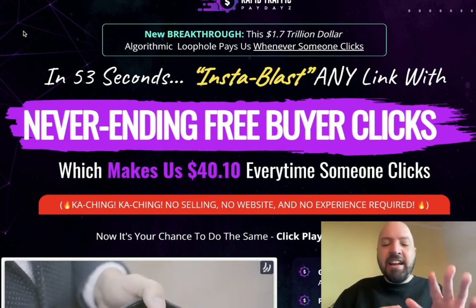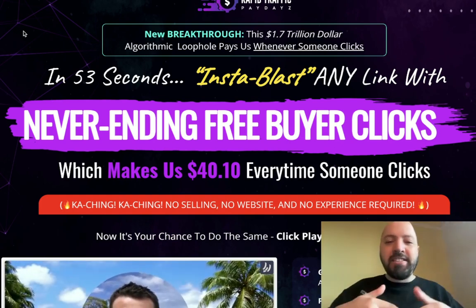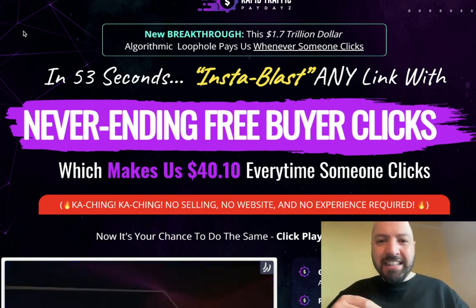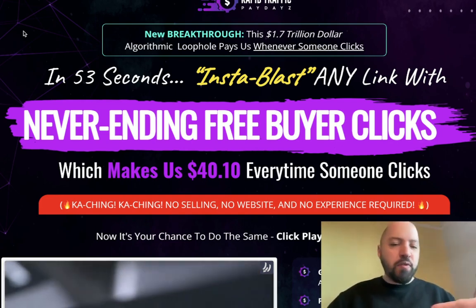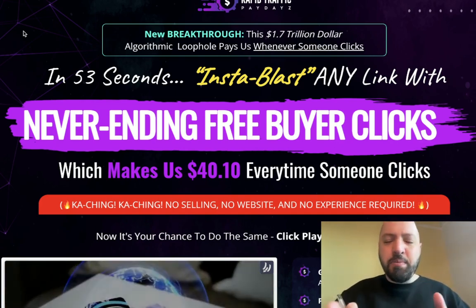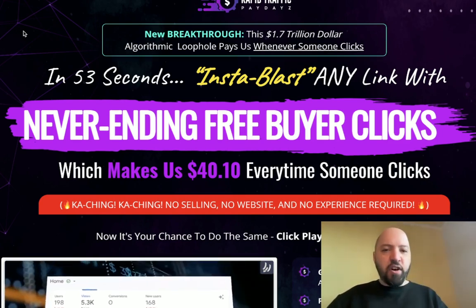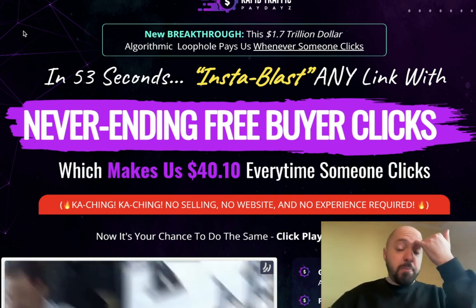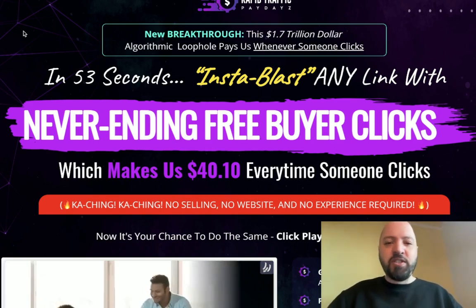They basically list offers inside of this private marketplace and it gets lots and lots of buyers every single day. What's cool with Rapid Traffic Paydays is they give you the offers to list — they literally give you the offers and 100% commission, so you get to keep all of the money. You don't have to create anything, you don't have to pay for anything, you don't need to be a business person or know anything about tech. You are literally handed the offers, told where to put them inside this marketplace, and you leave it. You make $40 every time someone clicks your offer.